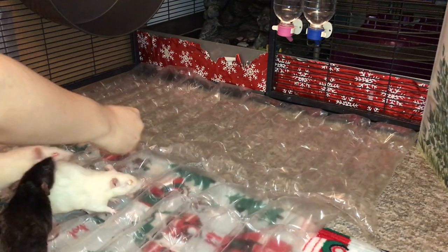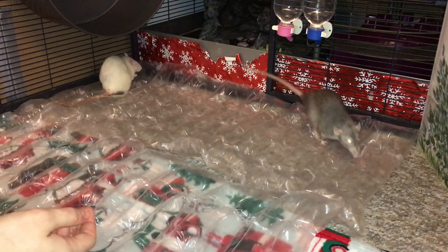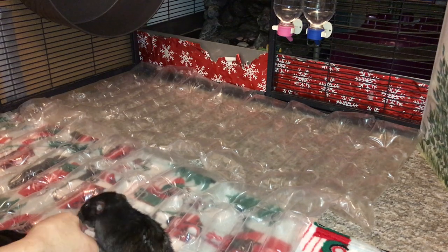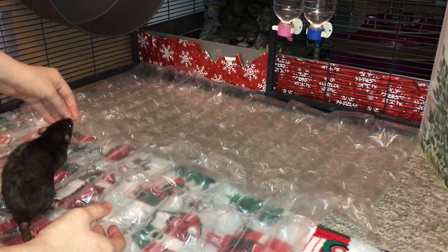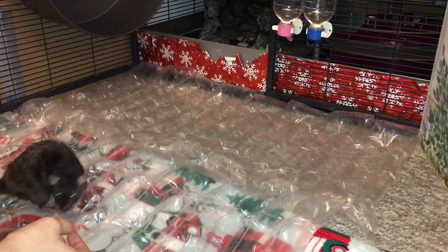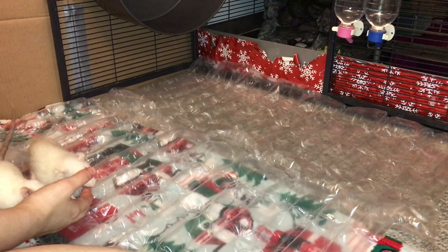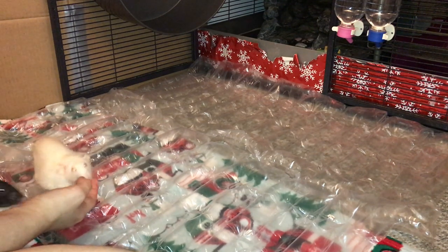Okay, so it seems like all the rats took to it pretty well and they don't seem too concerned, which is nice to see. They're like, 'at this point you've put so much weird stuff in front of us, we just accept it all.' So that's going to be it for this video. Tell me how your rats react to bubble wrap — I know this isn't traditional bubble wrap but it's close enough. Has anyone else tried having their rats step on bubble wrap? Thank you guys for watching and I hope you enjoyed, bye!